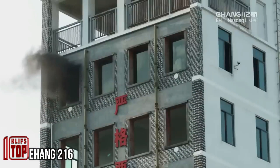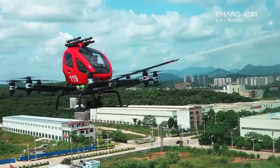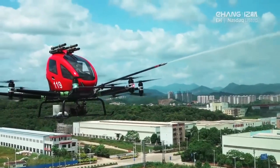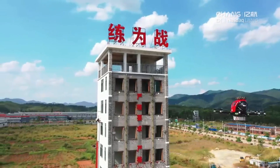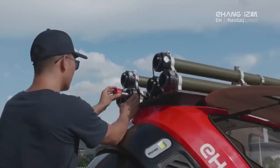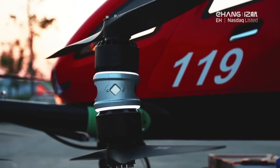In recent years, there has been active development of firefighting drones worldwide, and this one is a prime example. While its design may not differ significantly from traditional models, its lifting capacity is where it stands out. This drone can take to the air with 40 gallons of firefighting foam on board.